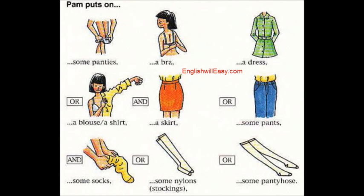She also puts on some pants, and some socks, or some nylons, or some pantyhose.